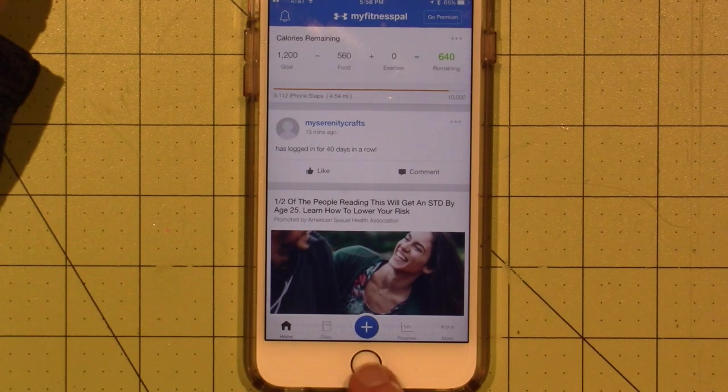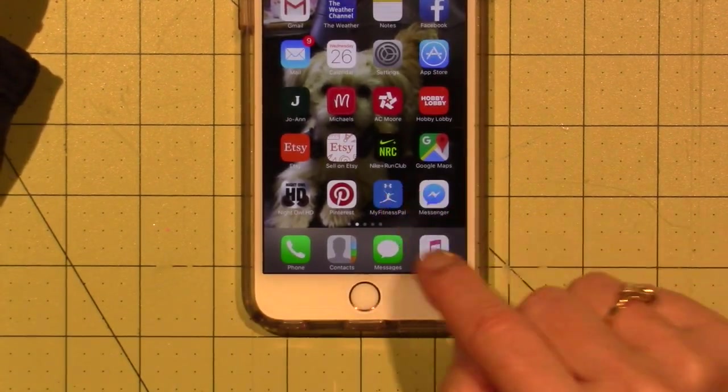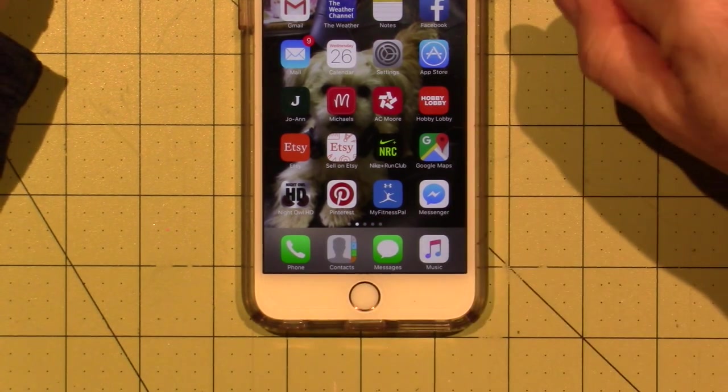So that's MyFitnessPal. This is the little blue guy here, by Under Armour. I'll put that link below the video.